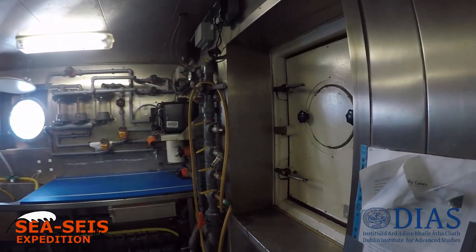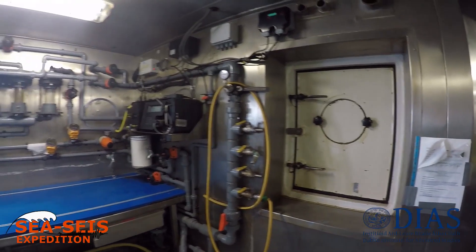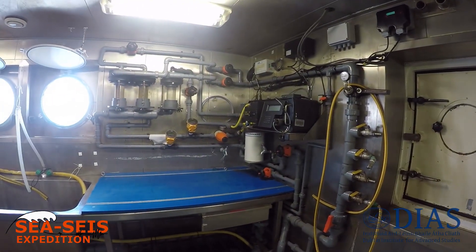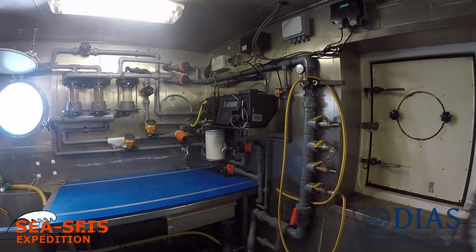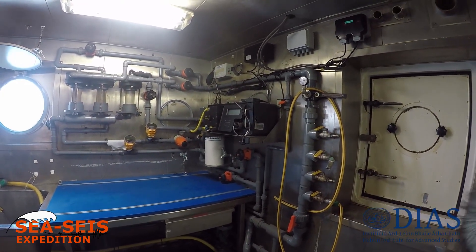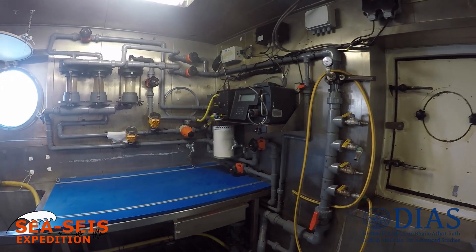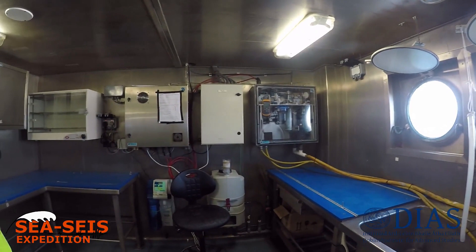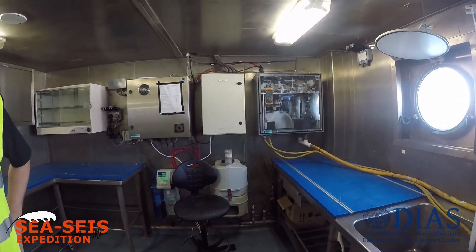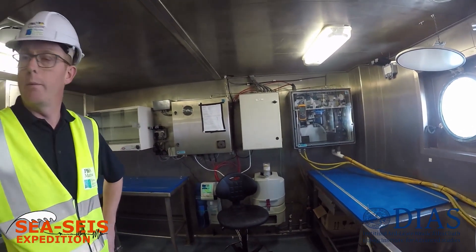We've got some further equipment in here. We've got an underway water system. This monitors the condition — like temperature and salinity of the water — as we go through it on the surface. We've also got a CO2 monitoring system. This monitors the CO2 levels in the water in real time, and it runs continuously when the ship leaves and returns to harbour.